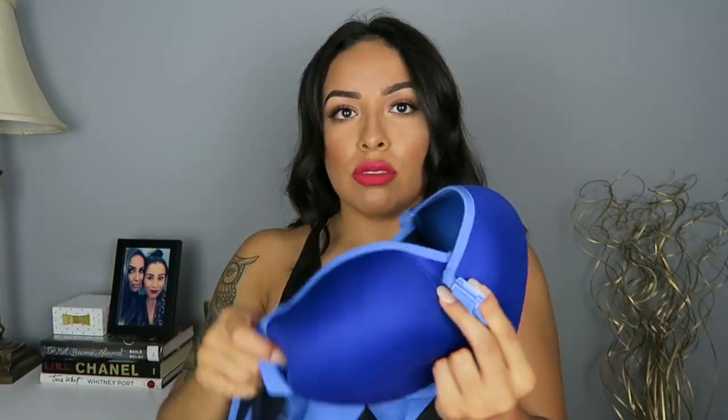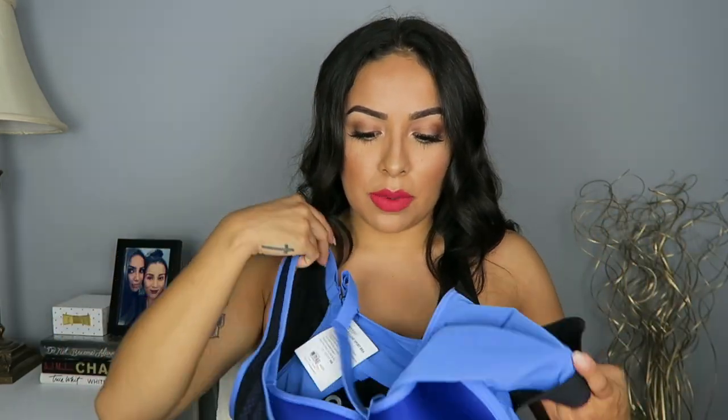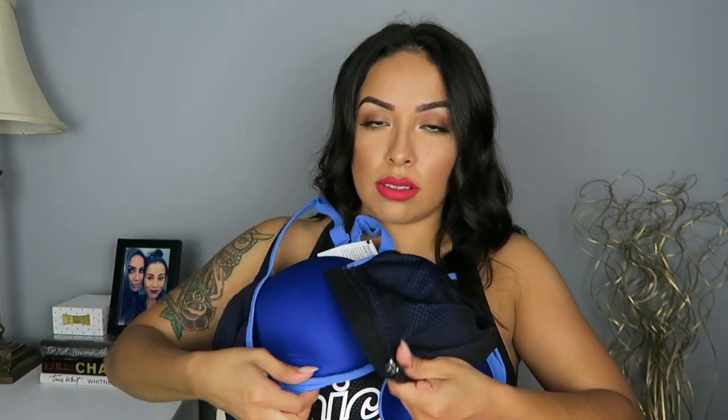This one's just like the other one I just showed you, except this one is blue. Same thing, same concept — it has the built-in bra, and then just zips all together like this.